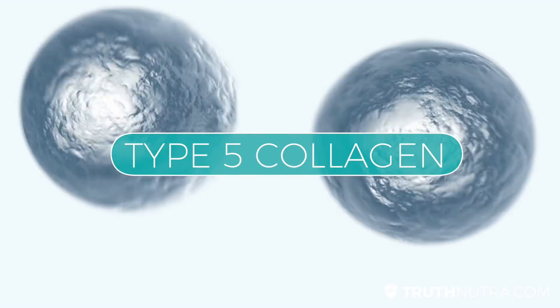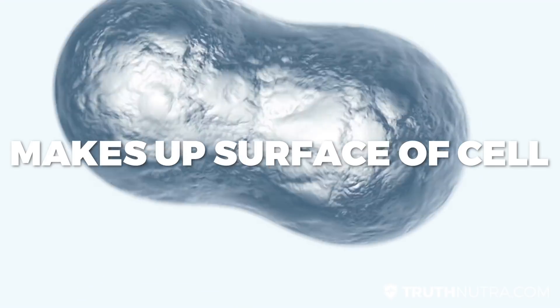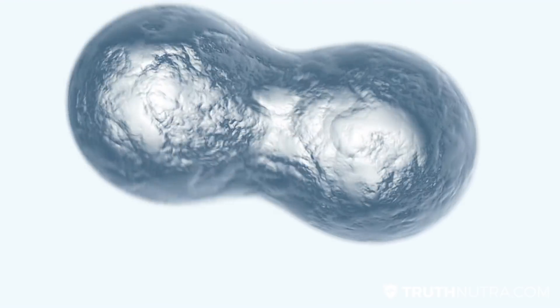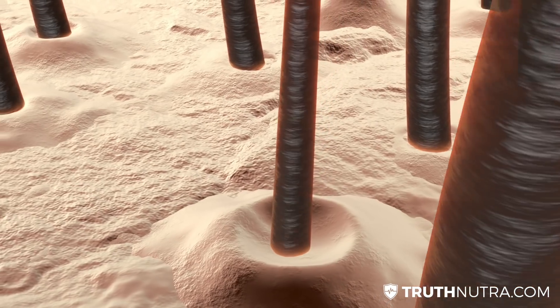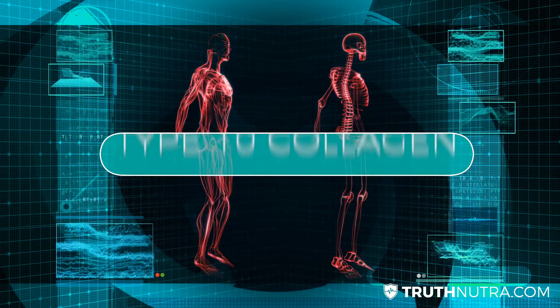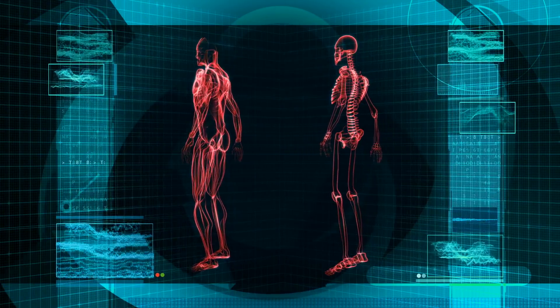Type 5 is a specific type of collagen that basically makes up the surface of cells as well as hair strands and tissue found in a woman's placenta. You see a lot of people talk about the benefits of collagen for hair growth — that would be type 5. And then type 10 helps with bone formation and cartilage again, so there's a bit of overlap there.